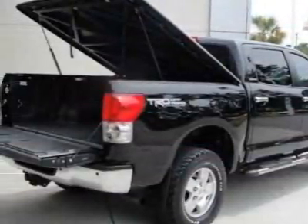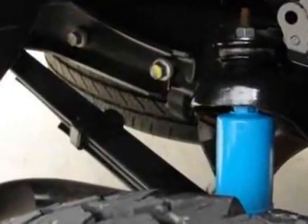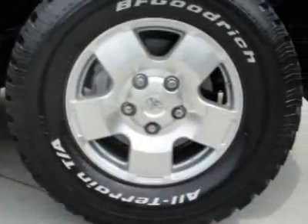This vehicle has a limited warranty. This vehicle gets 13 miles per gallon in the city and 17 on the highway. This Tundra 4WD truck boasts a 5.7-liter engine and has a 6-speed automatic transmission.